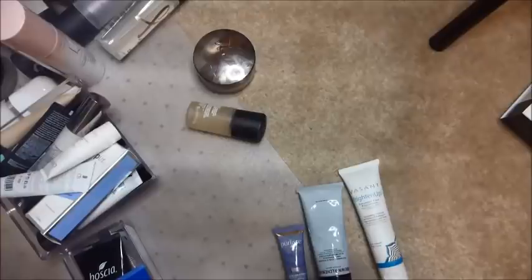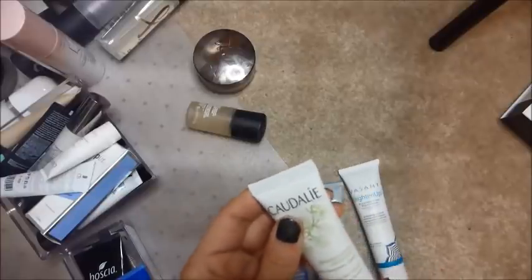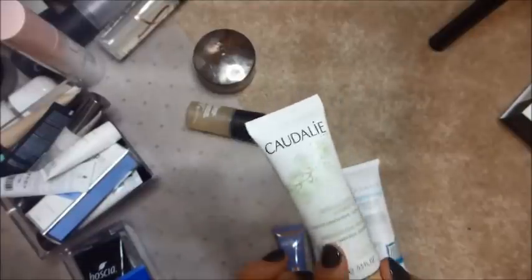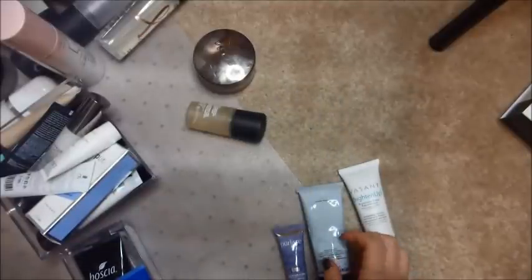This feels like there's nothing in it — oh, it's sealed, so this is obviously still fine. It's a moisturizing mask. I will keep this because I like Caudalie a lot.